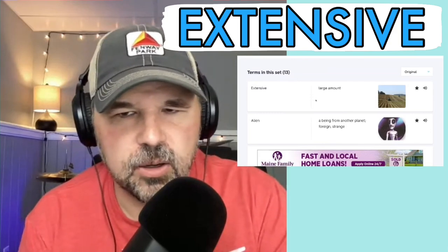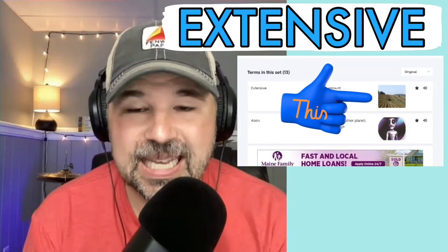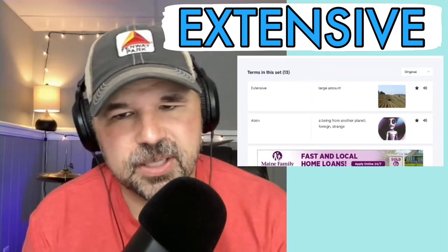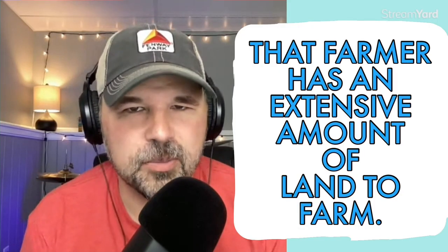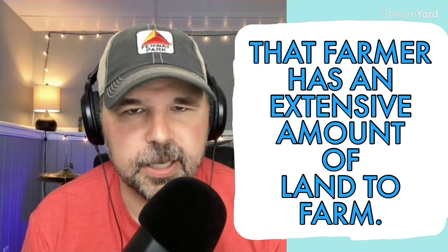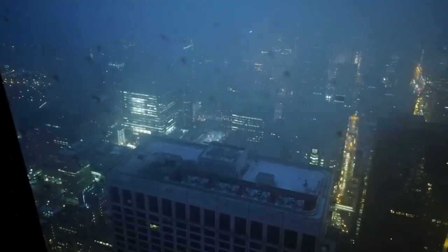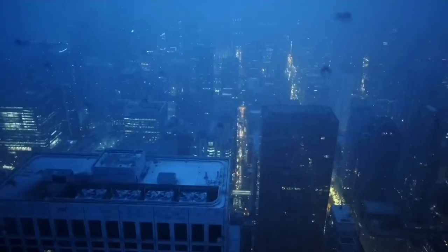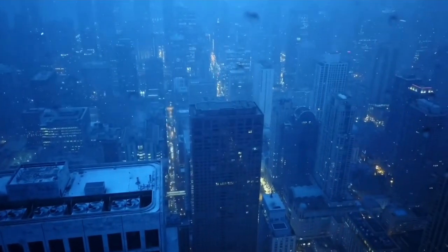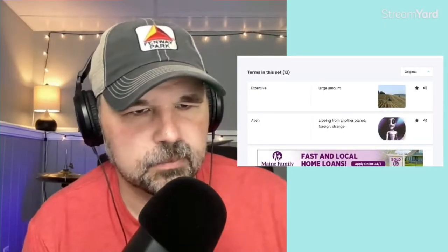Extensive means a large amount. If you look at that picture, that looks like an extensive amount of land. We could use that in a sentence: that farmer has an extensive amount of land to farm — in other words, there's a lot of land there. Sometimes there'll be a storm, maybe a hurricane, and when that hurricane goes through the town, there will be extensive damage. Extensive — a large amount.